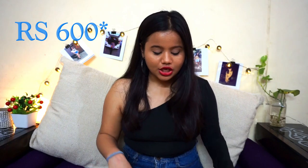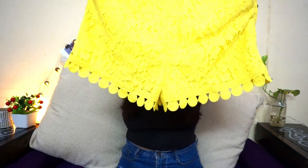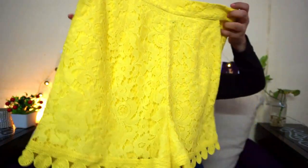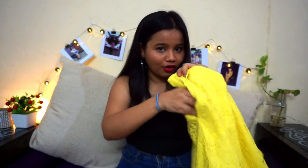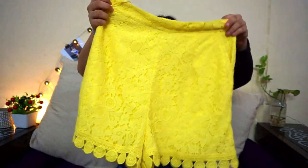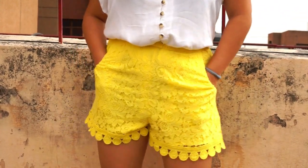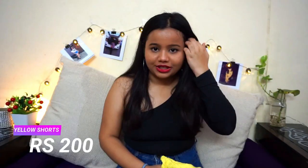Moving on to the bottoms, the first thing I got is absolutely amazing — cuteness alert! These yellow crochet shorts look very cute, fit perfectly, and also have pockets. They are from Topshop and I got them for only 200 rupees.